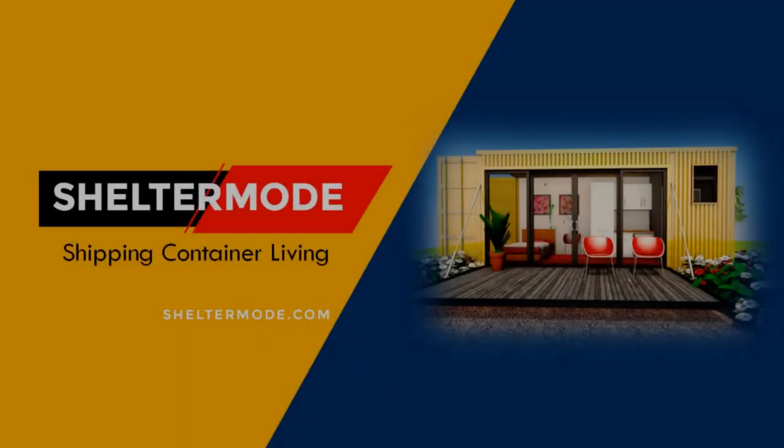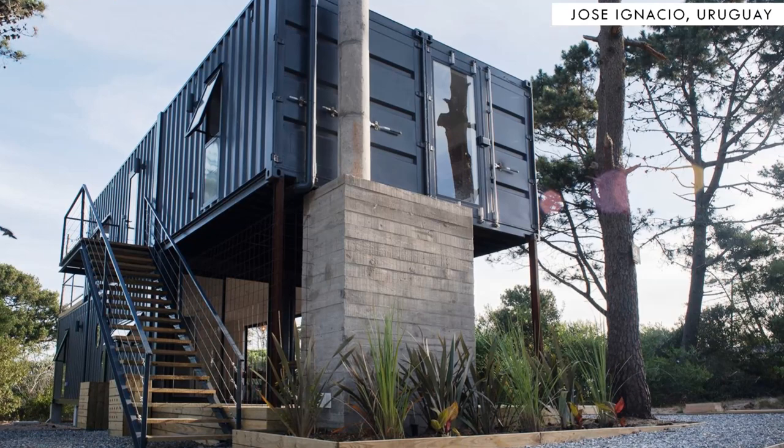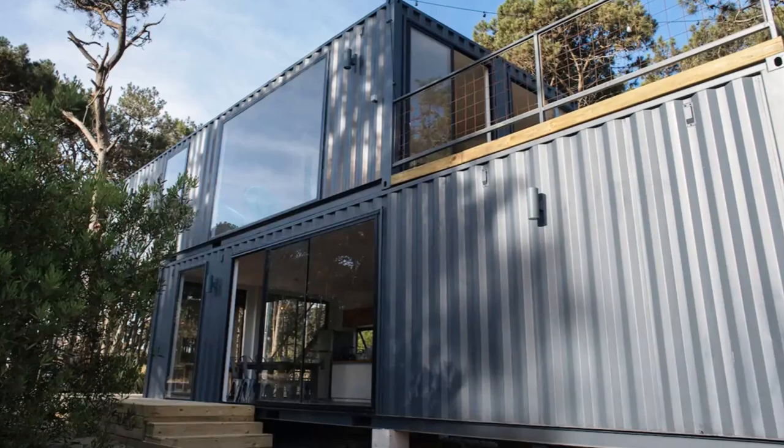Hello and welcome to ShelterMode, the premier YouTube channel for shipping container living. In this video we bring to you the Juanita container home beach loft in Uruguay. Stay tuned to find out more about these modern container lofts.